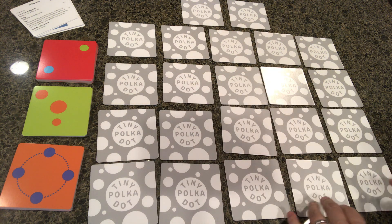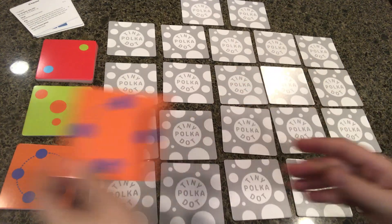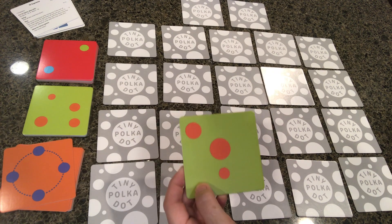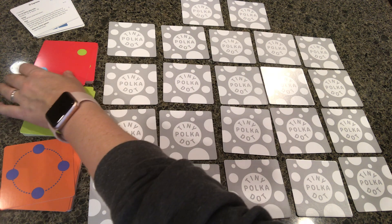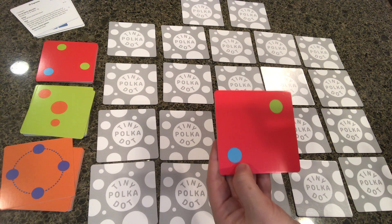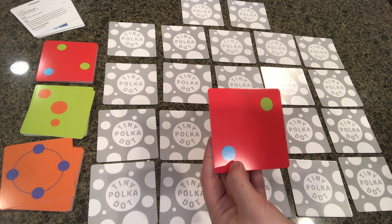The purchased game also includes a number circle, as opposed to a number line. You'll receive dots with large, medium, and small circles for subitizing, and another deck that includes two-toned or two different colored dots. This is great for subitizing, for putting together, and for helping students transition to adding.